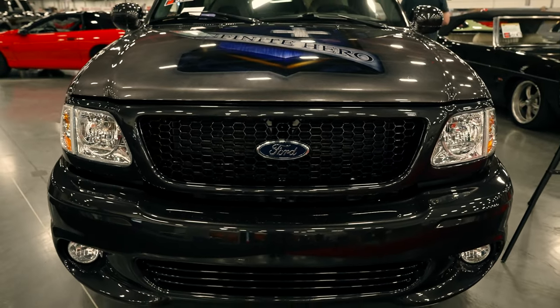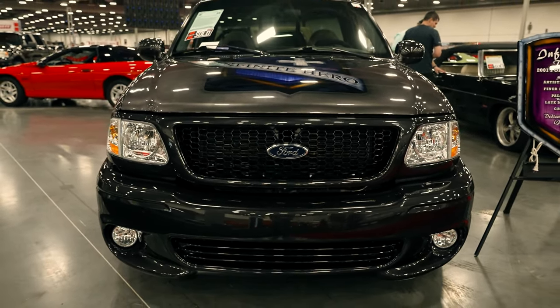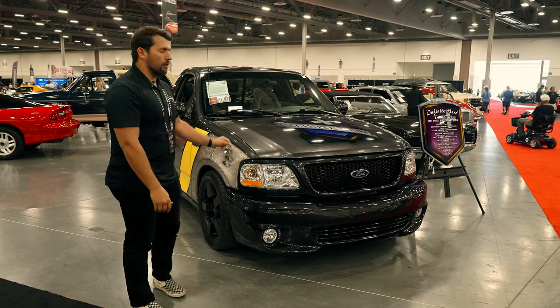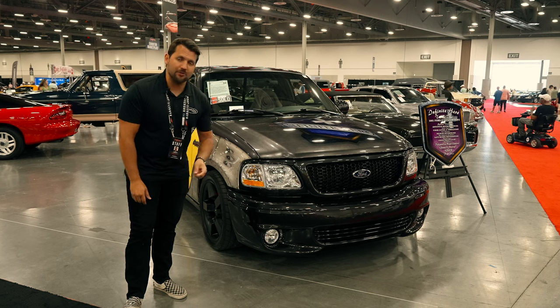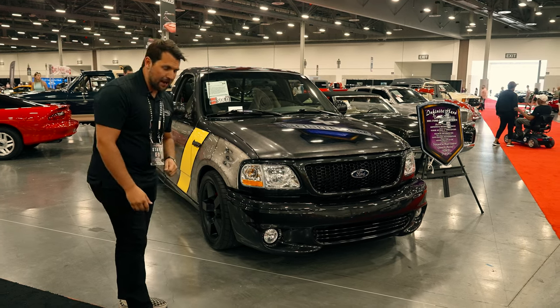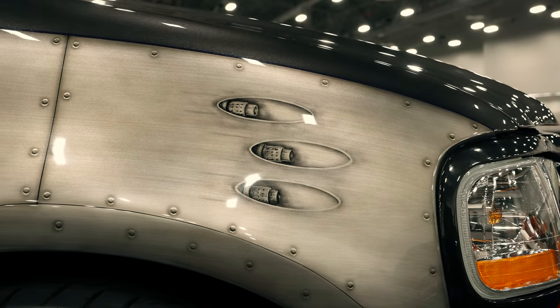This truck is fairly stock performance-wise. You're looking at a supercharged 5.4 liter V8 producing 380 horsepower. That was enough to propel this truck to 60 miles an hour in just 5.8 seconds, which is blisteringly fast when you consider that this truck weighs over 4,500 pounds. So very impressive, quite the performer underneath, including the fact that it had 450 pounds of torque.